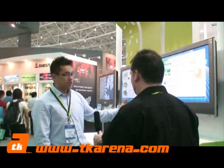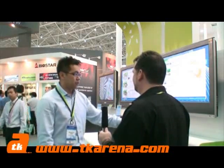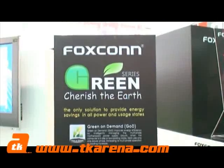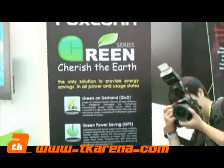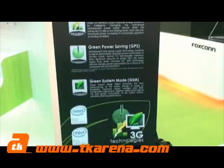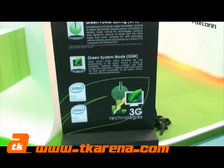Here we've got our green series, and this is the first system that we can provide as a motherboard supplier to provide a full system power saving. So Cherish Earth at Foxconn, is it? Yes, as an IT provider, I think we have the responsibility to cherish the Earth to make our world better.